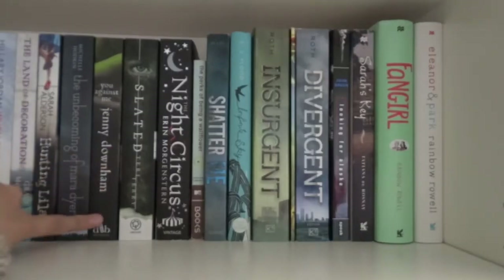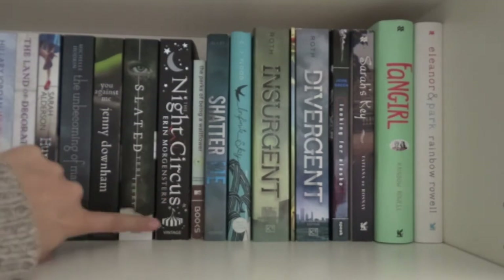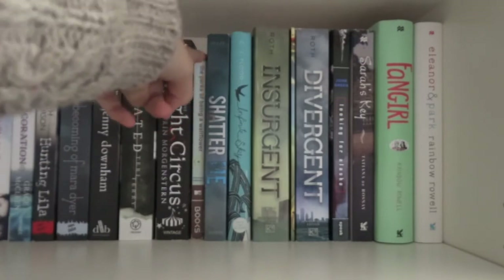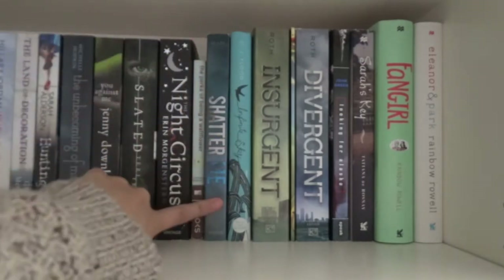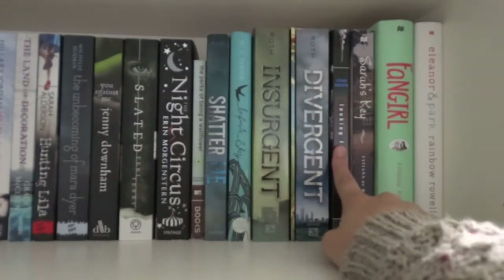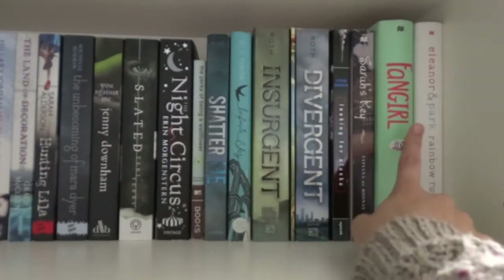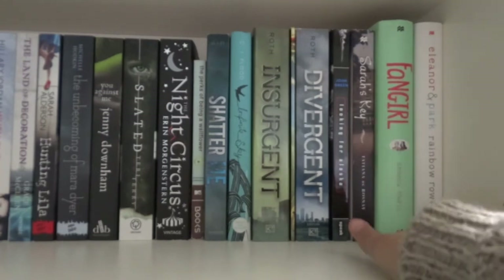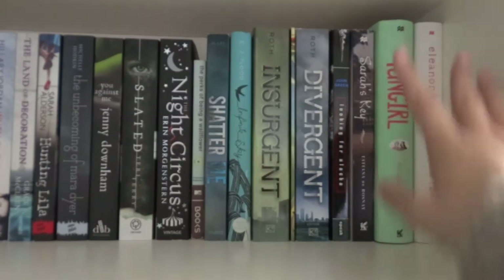I also have The Unbecoming of Mara Dyer, You Against Me, Slated, The Night Circus, The Perks of Being a Wallflower which is one of my all time favourite books, Shatter Me, Infinite Sky, Insurgent, Divergent, Looking for Alaska, Sarah's Key, Fangirl, and Eleanor and Park. This is like my shrine to Rainbow Rowell, it's just there looking beautiful.